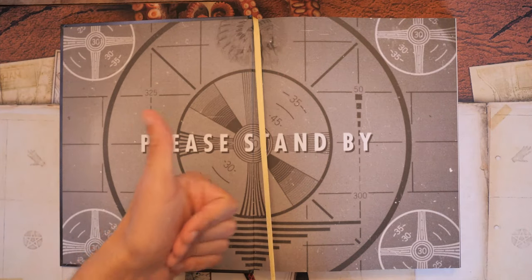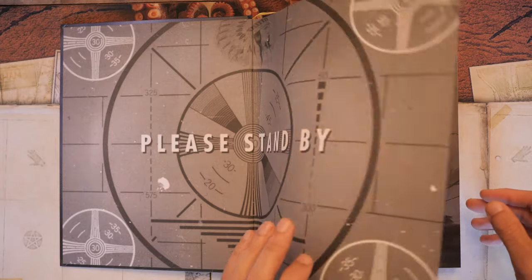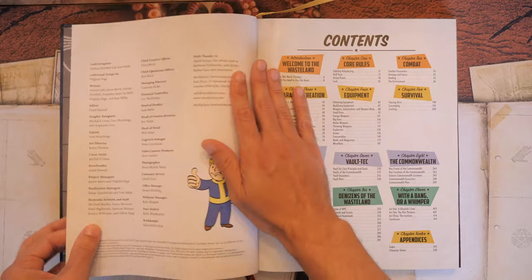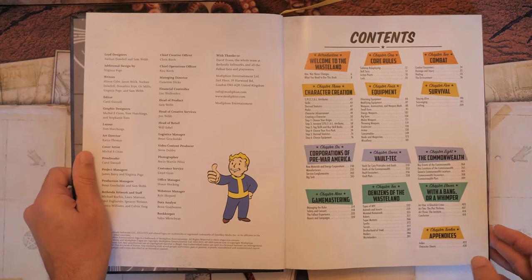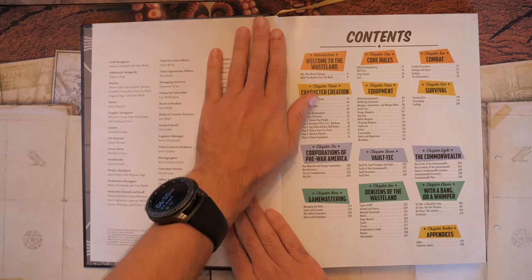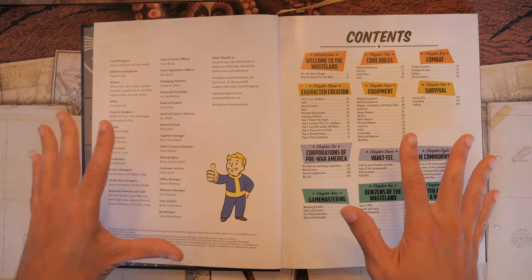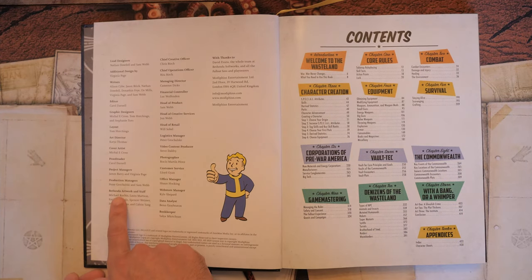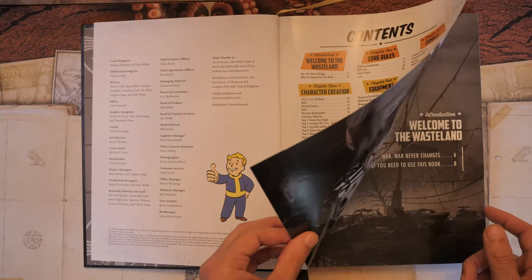Products that include a bookmark ribbon really get a thumbs up from me — all the times I've had to flip through pages when I could have just used the bookmark. Kudos to Modiphius for doing that. The table of contents has 12 chapters including the appendices. This was designed by Nathan Dowdo and Sam Webb, and I believe all of the artwork is provided by Bethesda. It does say Bethesda artwork and staff, and it looks very pretty.